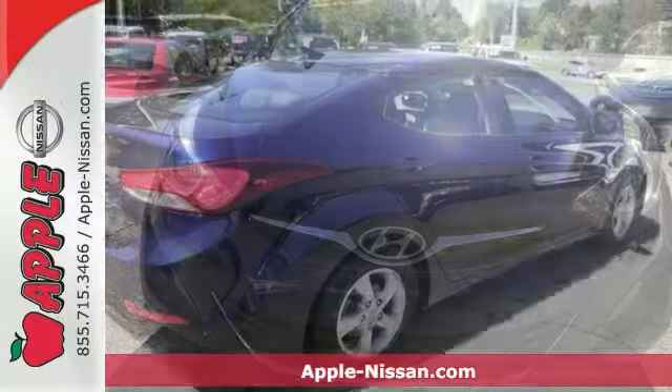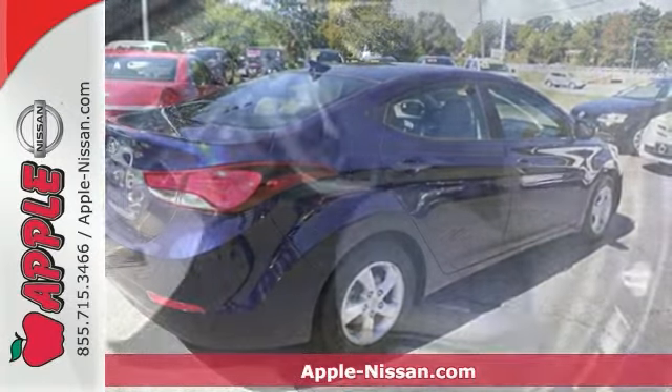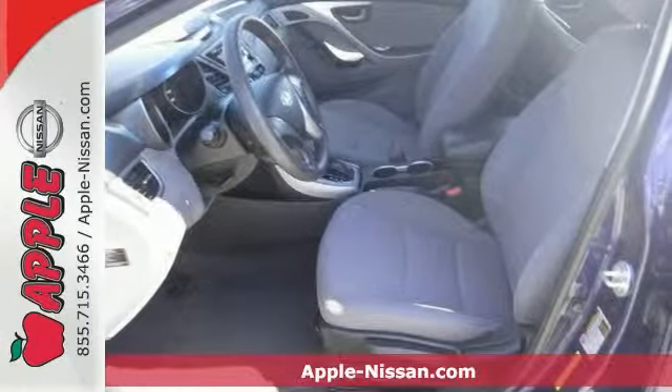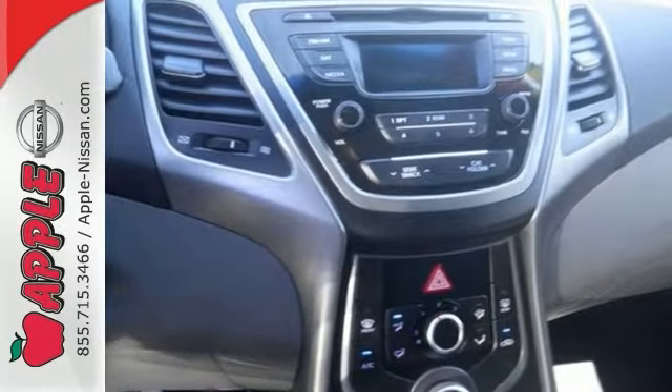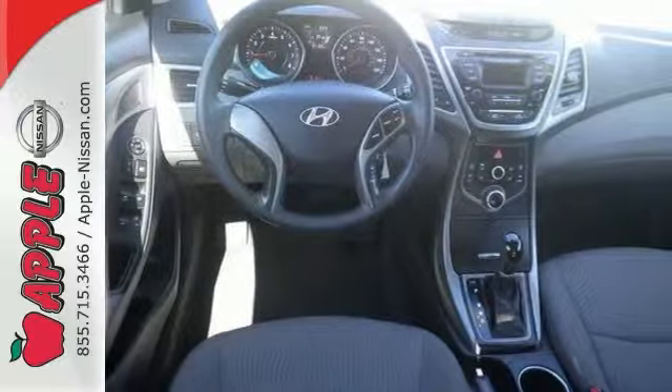It's a 2014 Hyundai Elantra — the vehicle you've been dreaming about. With over 100 cubic feet of interior space, vehicle stability management system, remote keyless entry, daytime running lights and cruise control, you are surrounded in comfort and convenience.